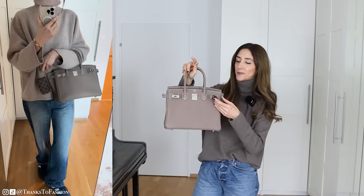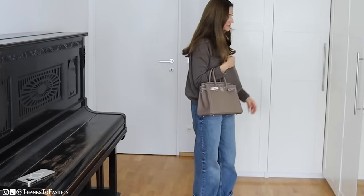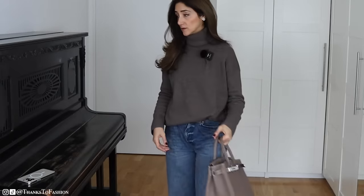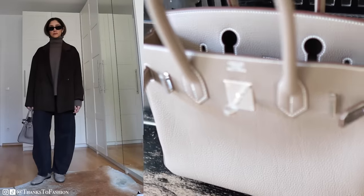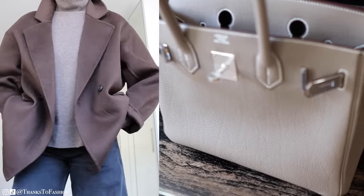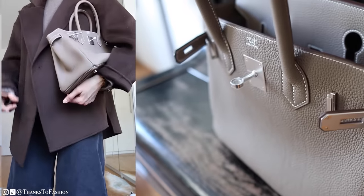Let's talk about how I got this bag. I'm not a regular Hermès shopper — I have only a few items from them and I wasn't prepared to play the Hermès game. So I knew that if I wanted a bag from them, I would have to go to Paris to get it, because apparently Paris is one place where you can walk into the boutique and get a bag.